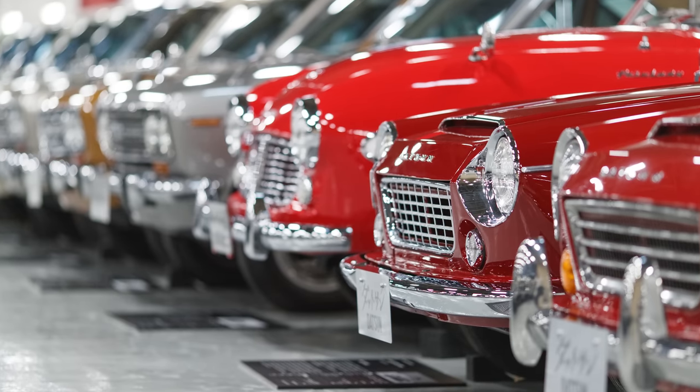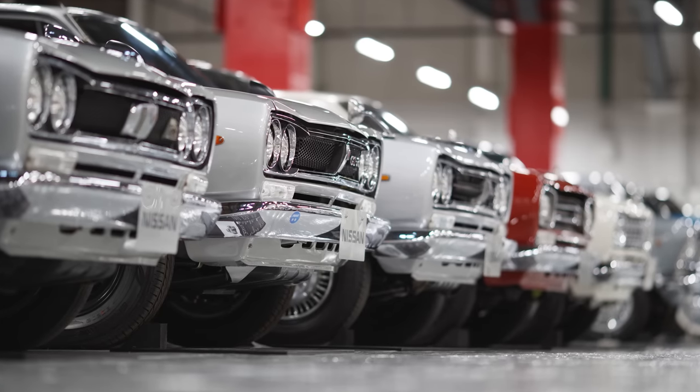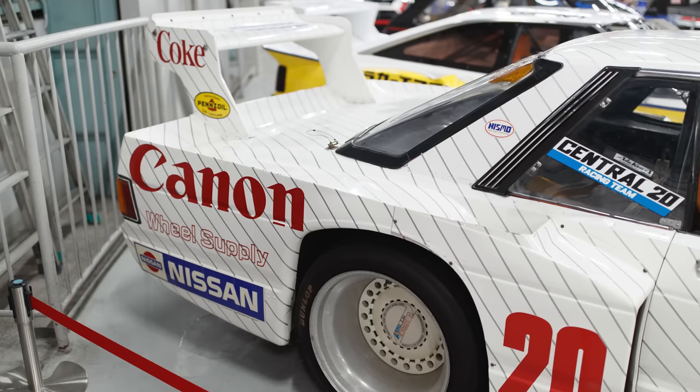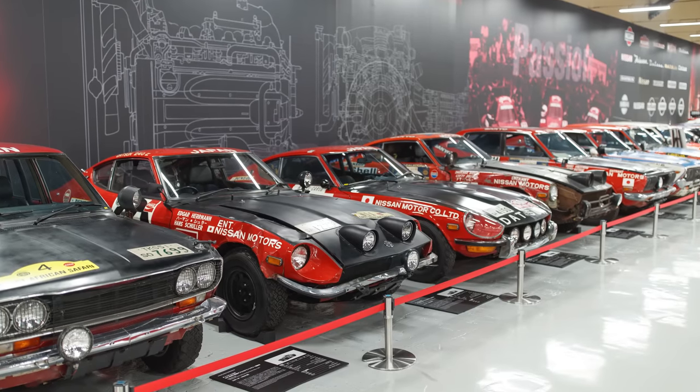I want to really just kind of take in what this collection has to offer. I've seen so many pictures, but to see it for the first time in person, I don't think my body's ready. But we're going to walk in right now and we're going to check it out.